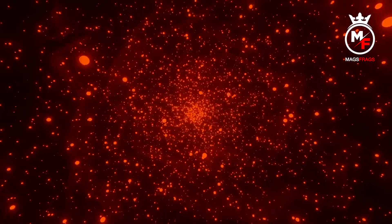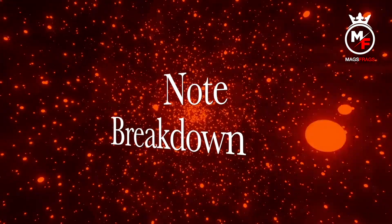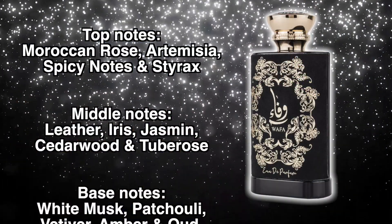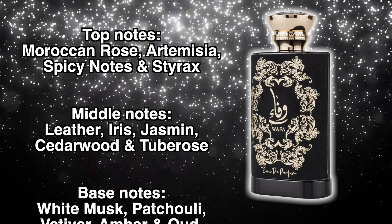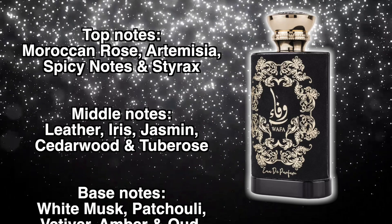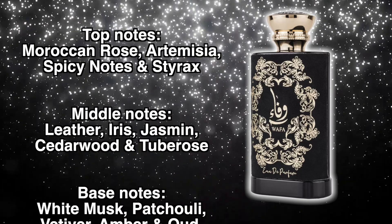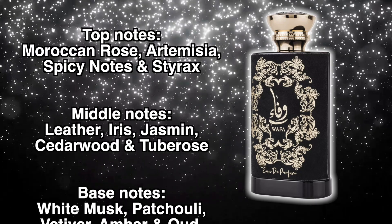When you've got it in your hand I'd say this feels like a £200 niche fragrance. Into the note breakdown: the top notes are Moroccan rose, artemisia, spicy notes, and styrax. In the mid we've got leather, iris, jasmine, cedarwood, and tuberose. The base notes are white musk, patchouli, vetiver, amber, and oud.